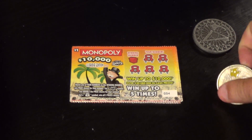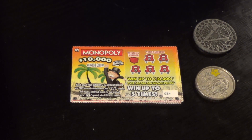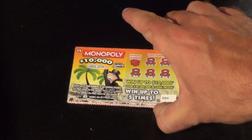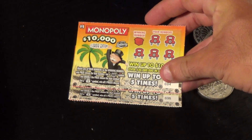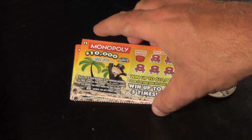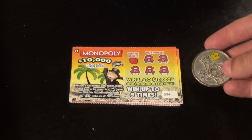This is Scratchers on Saturday. If you've watched my last two scratching videos, you know I'm desperate for a win. This is a bonus video, and I've got 10 of the $1 Monopoly tickets here — consecutive tickets 34 through 43. And I'm going to use a different scratcher this time.